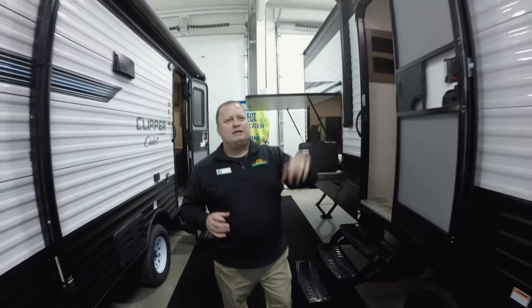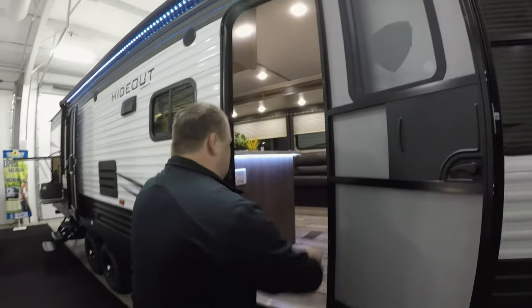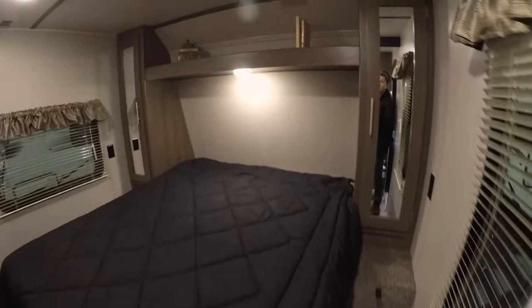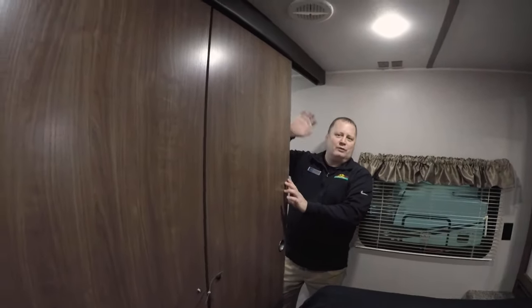If we go up inside — through this door, the regular entrance — right inside you've got a grab handle on this 318. You'll notice right as you walk in, there's access into your front bedroom with doors on both sides, instead of the typical curtain that a lot of brands will have. It's one of those nice features you get inside the Hideout.